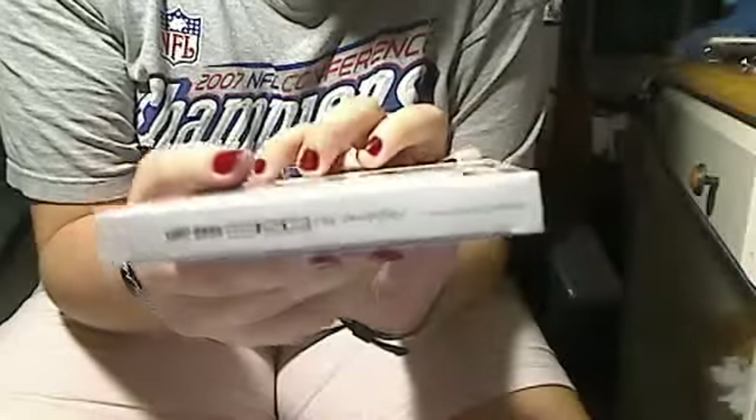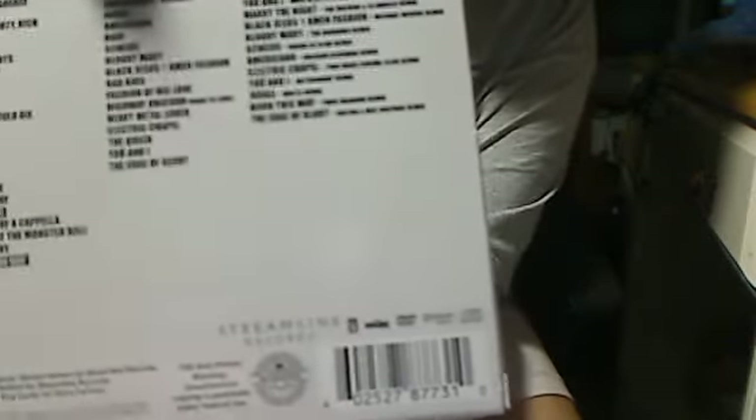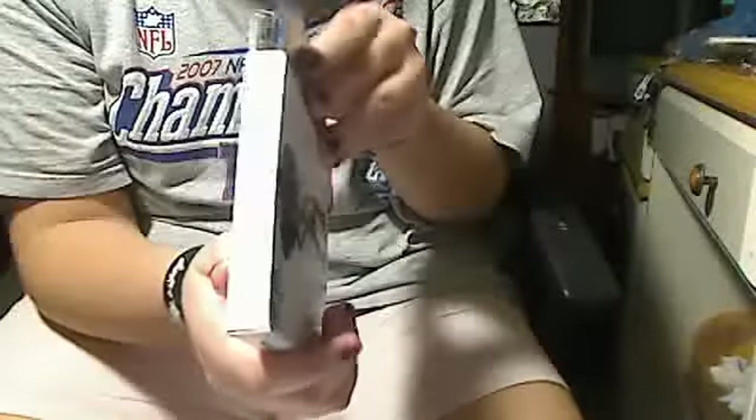I'll show you the outside first — the cover — and then it says Born This Way the collection on the side, and then in the back it has all the tracks from the CDs and the ones that she performs during the Monster Ball.